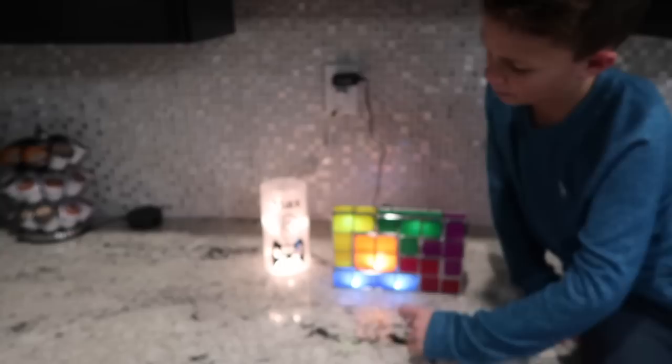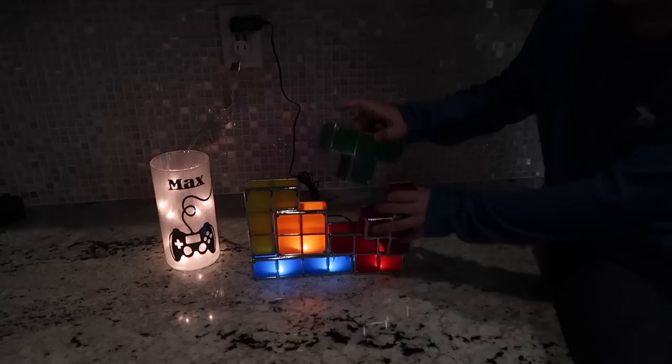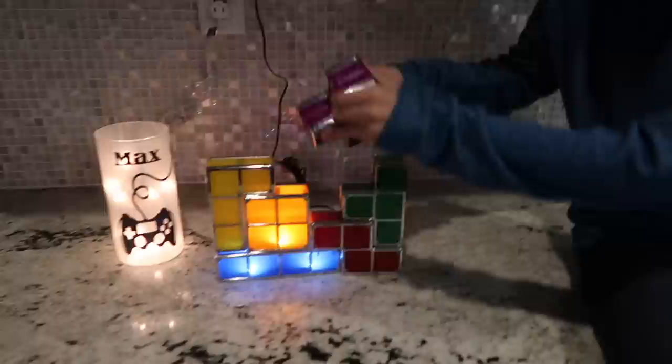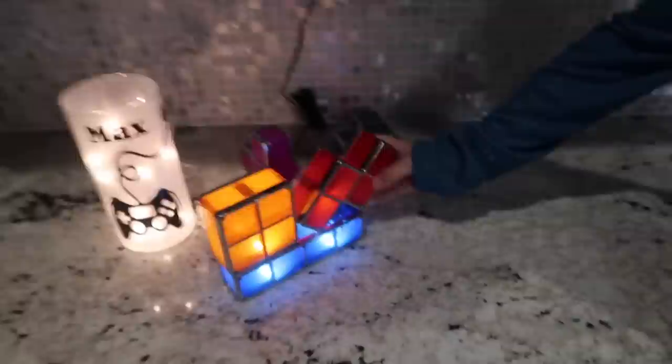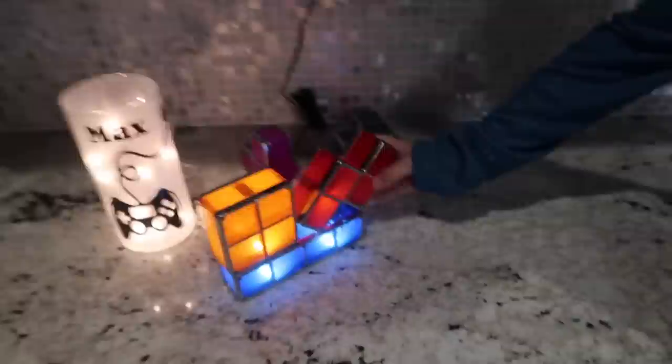I have this cool name light for my room — it says my name on it with a video game controller. And over here I have this Tetris piece, and I can move the pieces however I want. As long as they are touching that blue one — the silver one — you can shape it any way you want and it will light up. There are many ways to arrange it, you could do all different shapes as long as they're touching.